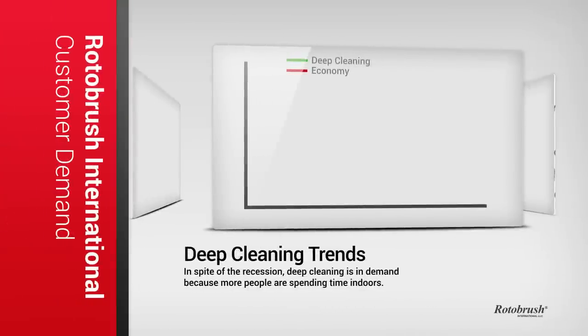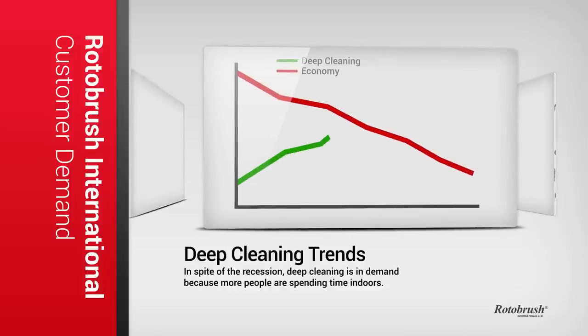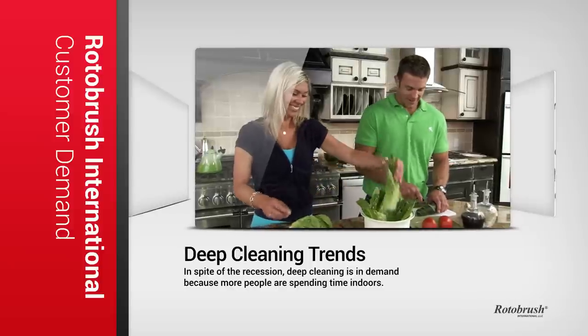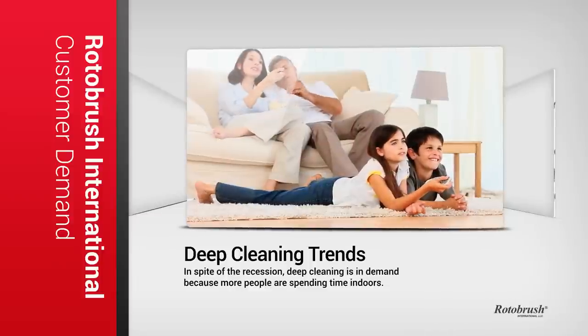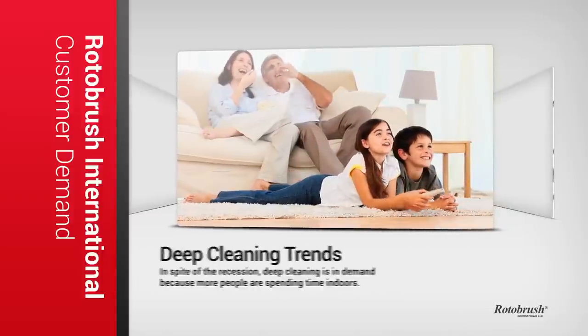Speaking of customers, let's talk about the demand. In spite of the recession our country has faced, deep cleaning has actually been on the rise. Why? Because more and more people are spending more and more time indoors. People want clean and healthy homes for their families and businesses for their customers and employees, and they are willing to pay to get it.